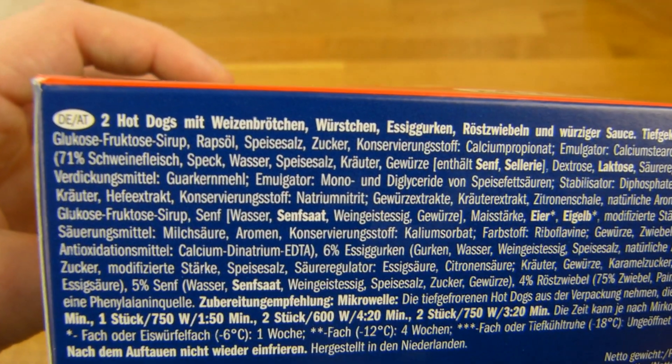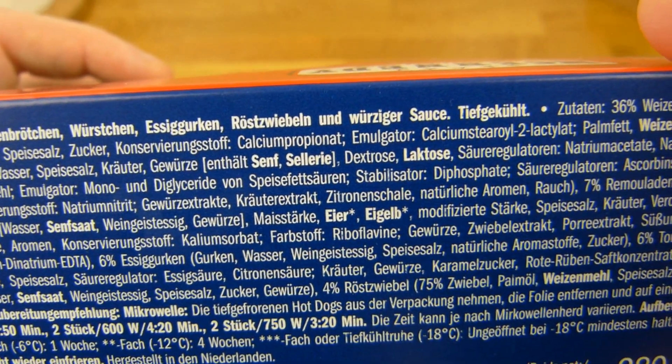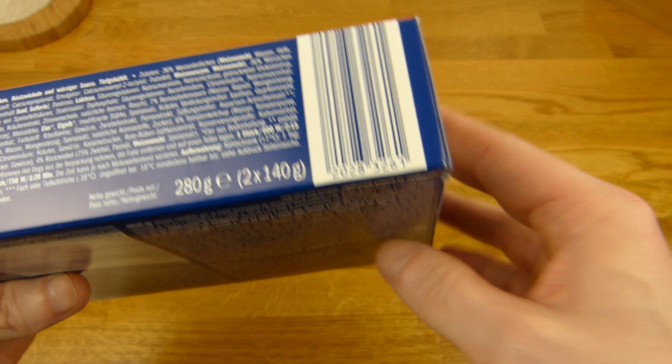Look at this here. Here's German. So 2 hot dogs — here's sausage, pickles, roasted onions, and the spicy sauce. That looks like ketchup and mustard. Price, as I said, 1 euro 79, so it's low.